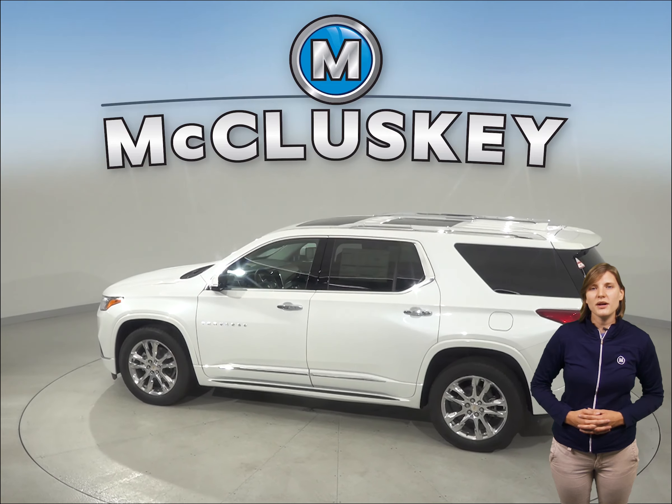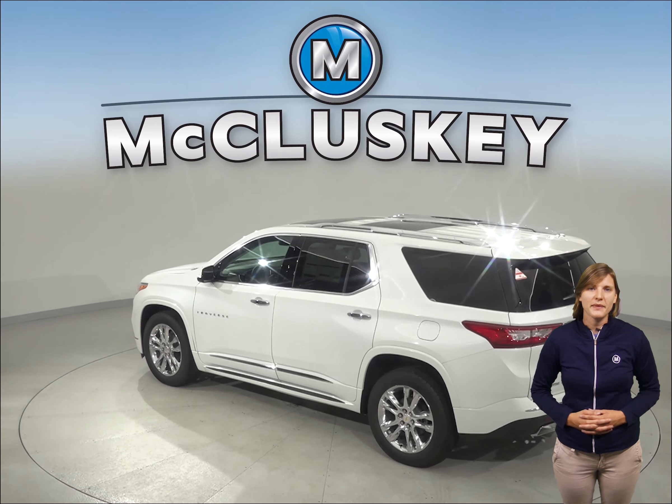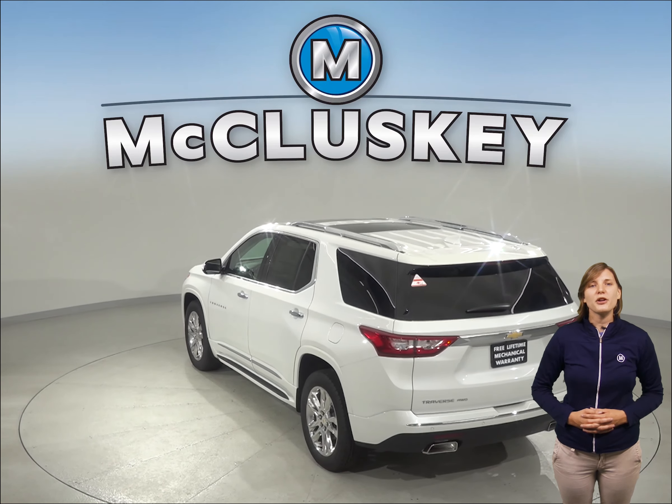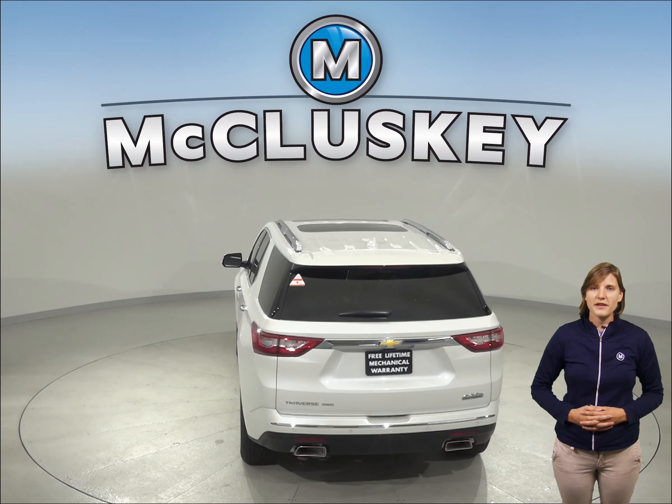All of the shoulder seatbelts are height-adjustable to accommodate any driver or passenger. The Buick Enclave offers one standard seatbelt, which can be uncomfortable for some and unsafe for others. The National Highway Traffic Safety Administration crash test rates the Traverse with five stars and the Enclave with only four stars, due to its front crash rating for the passenger side.